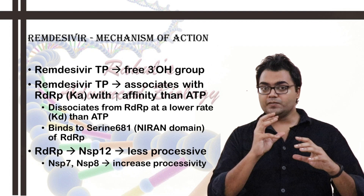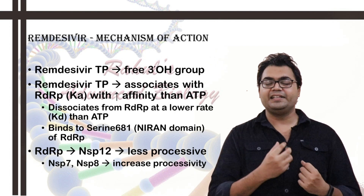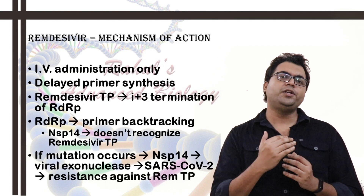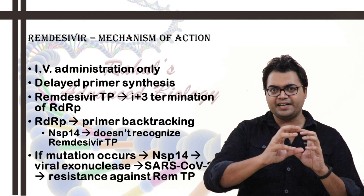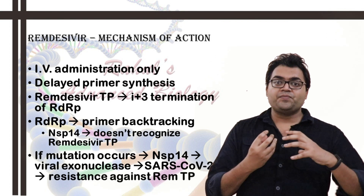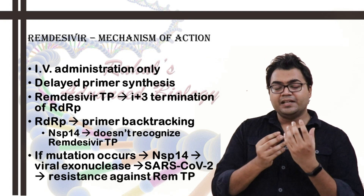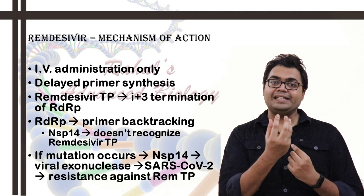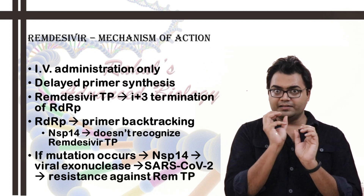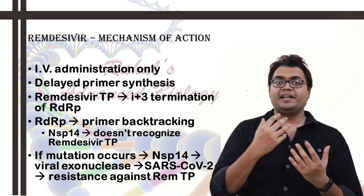This has been proved experimentally. Once remdesivir triphosphate is attached, its 1'-cyano group remains tethered to serine 681 at the niran domain. The remdesivir triphosphate still provides a 3'-OH group, allowing 3 more nucleotides to be added. However, the 4th nucleotide cannot be added because NSP-12 of SARS-CoV-2 gets halted — it cannot dissociate from the 1'-cyano group bound to serine 681. After position i+3, the RNA duplex becomes destabilized, leading to chain termination.